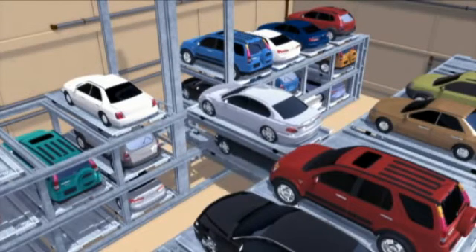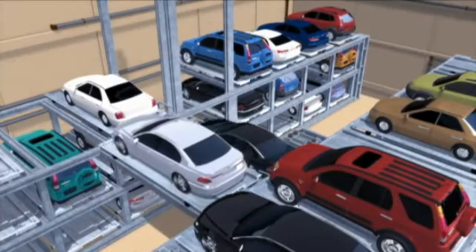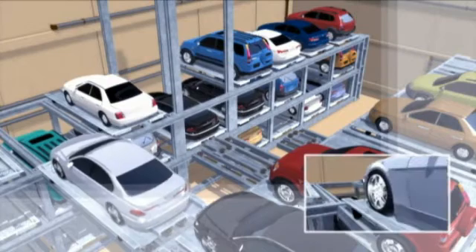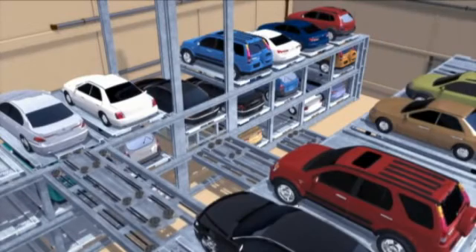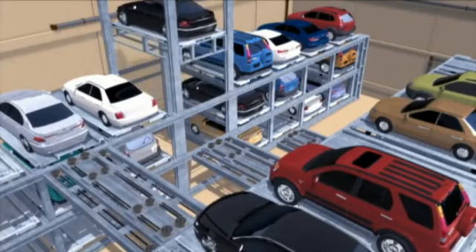It then moves to an empty hangar to complete the parking. In the parking-out process, the wagon moves to the vehicle which is to be parked out, while the lift descends towards the vehicle. The lift receives the vehicle and moves to the exit, completing the parking-out process.